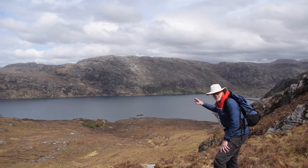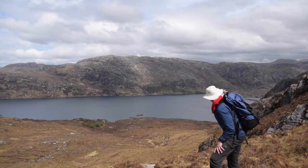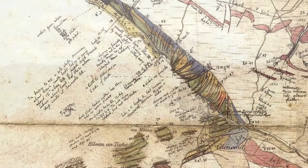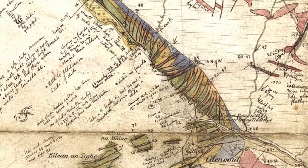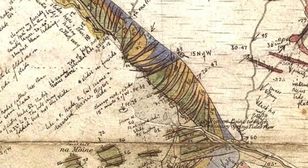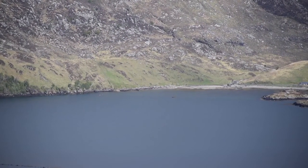Those more complicated rocks had to wait for their understanding until they were mapped by a guy called Charles Clough, later on in the 1880s. He worked out some really amazing structures down towards the head of Loch Glencoul there. His map shows these really remarkable stripes.